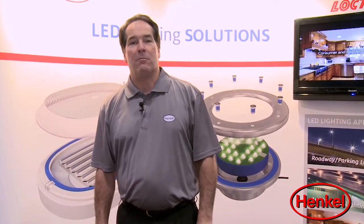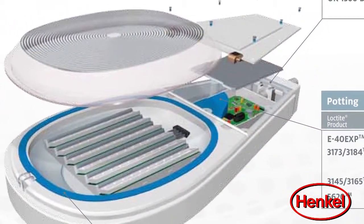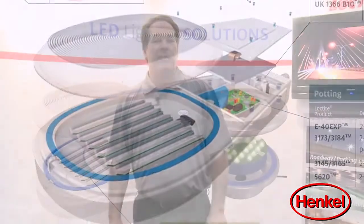Our product line encompasses solutions for bonding, lens sealing, potting, thermal management, surface treatment, and thread locking.